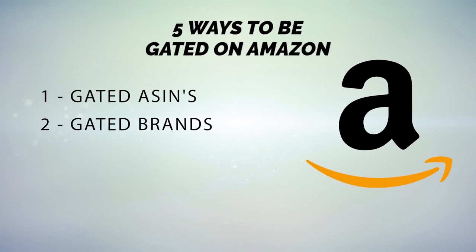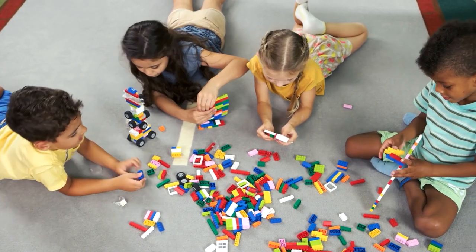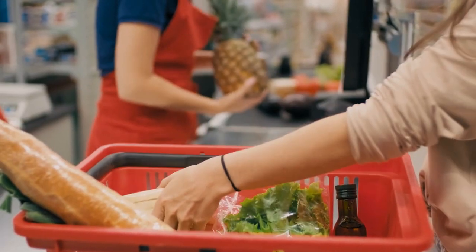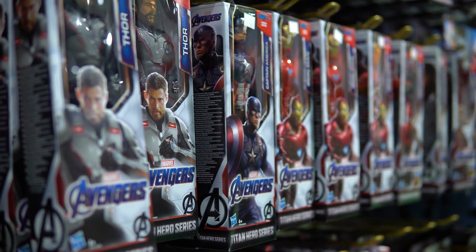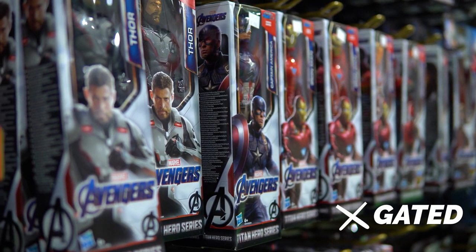The third form of being gated is gated subcategories. On Amazon, there are categories and there are subcategories. Categories are like toys and games, beauty, and grocery. But within each of those categories there are multiple subcategories, and some of those will be gated. For example, the toys and games category is un-gated to everyone, but the toys subcategory within it is gated. Same with beauty — beauty as a category is un-gated, but topicals, a subcategory within beauty, is gated.